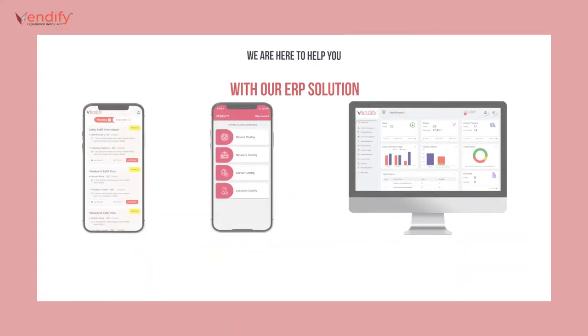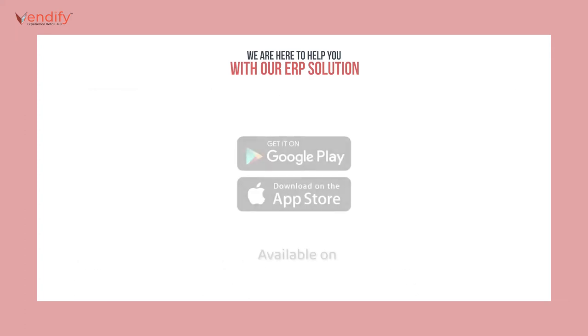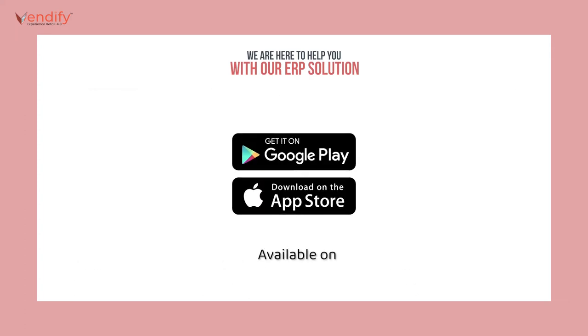We all know inventory management is a tough task and how important it is. If you are not able to manage your inventory easily, everything will be haywire and you won't be able to sell your desired item. Vendify helps vendors manage their inventory online from our ERP. From the most selling item to the least selling and the status of your inventory and stocks, everything you can see through Vendify's ERP.